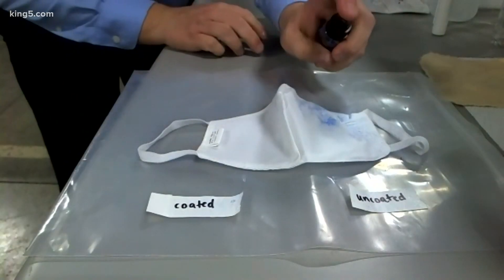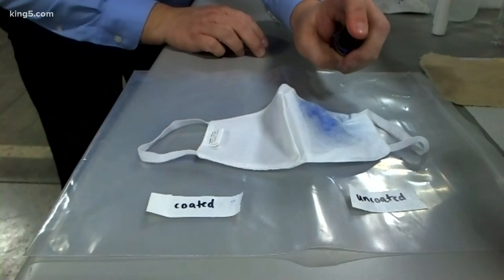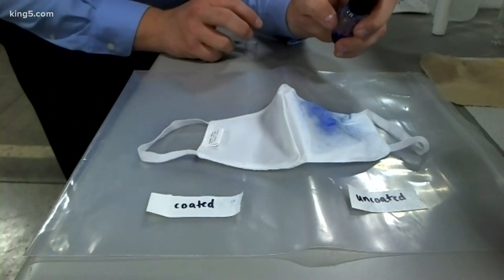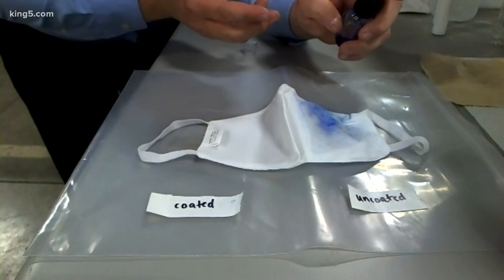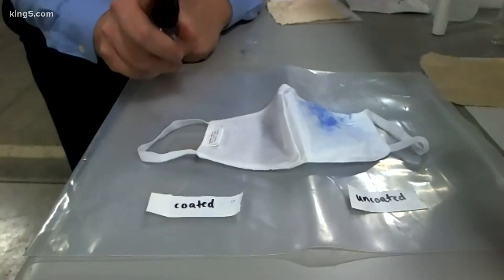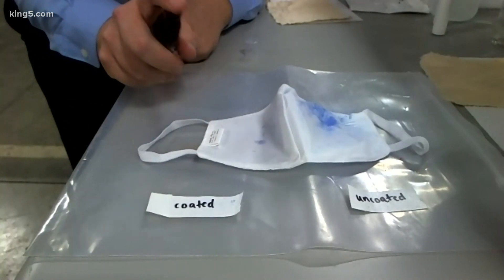Chemical engineers are trapping coronavirus particles using a special spray. You can see on the uncoated side, you just have this kind of blue dye that sits there. If we do the same thing on the coated side, you can see that it instantly vanishes.